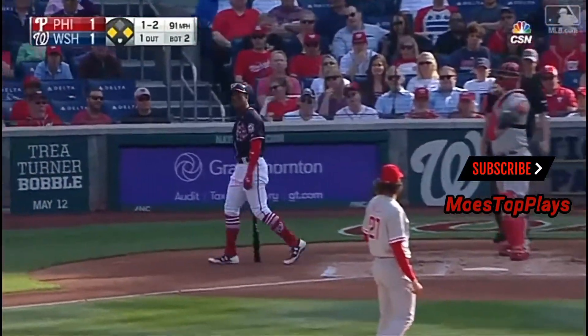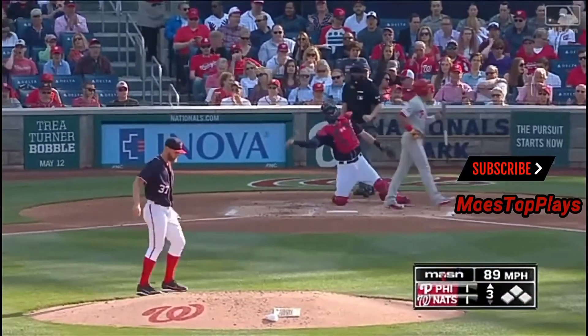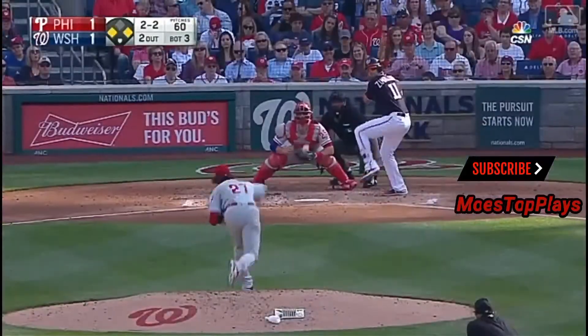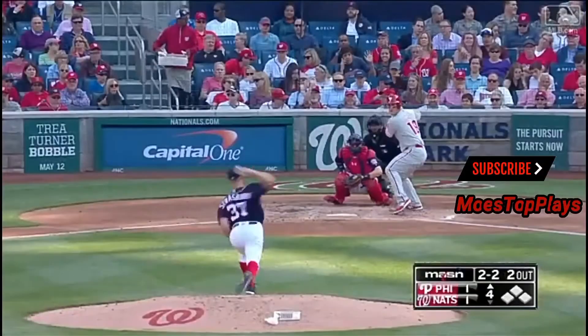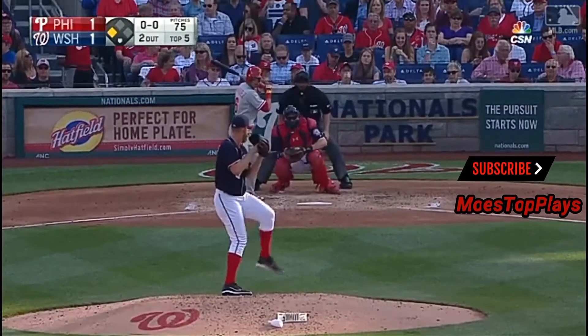And a strike three call on the inside. That's a strike call, at the knees. Two balls, two strikes. A little bit of a googly — that's another push on the other side.